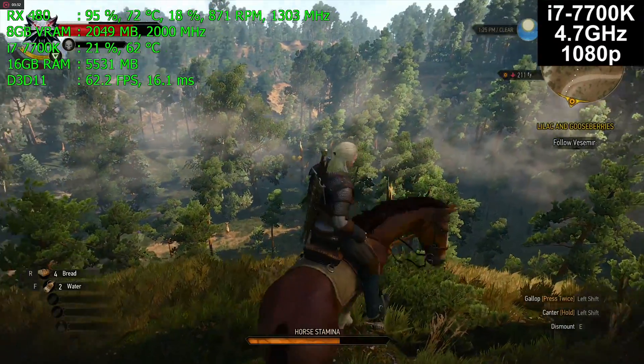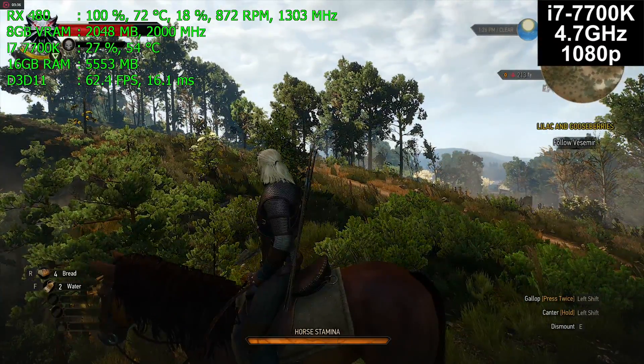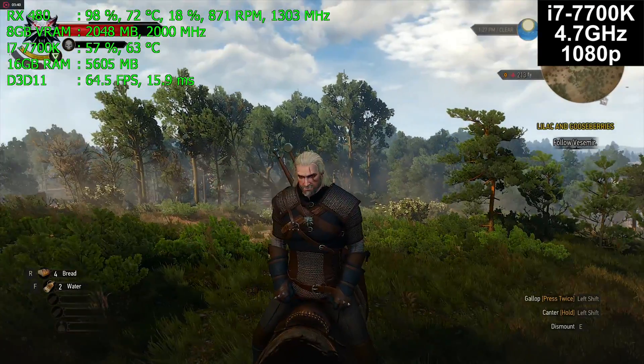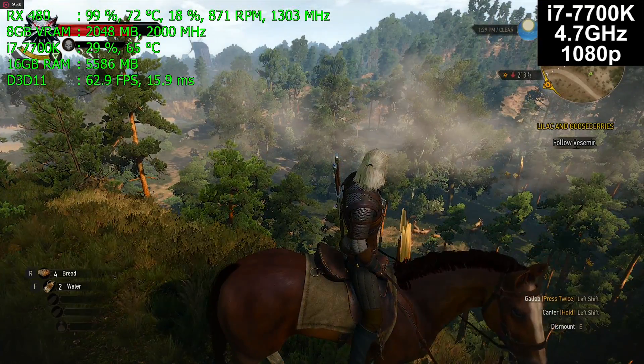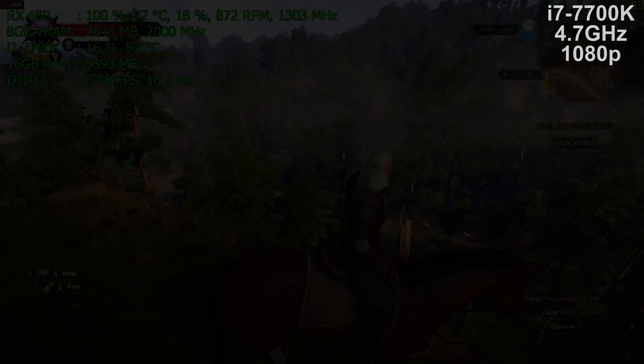The Ryzen 5 is a bit interesting in terms of absolute single-core performance — it doesn't hold a candle to the i7 machines and the clock speed isn't there, but it is smooth and responsive. I absolutely love the Ryzen machines. Let's take a look at the results.